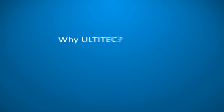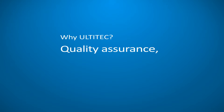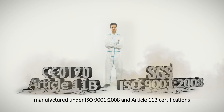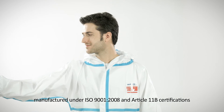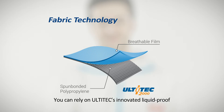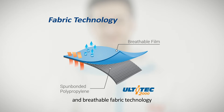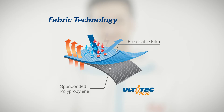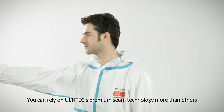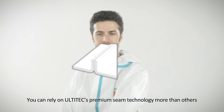Why Ultitech? Because we focus on quality assurance, professional service and effective cost. Manufactured under ISO 9001:2008 and Article 11B certifications. You can rely on Ultitech's innovative liquid proof and breathable fabric technology. You can rely on Ultitech's premium seam technology more than others.